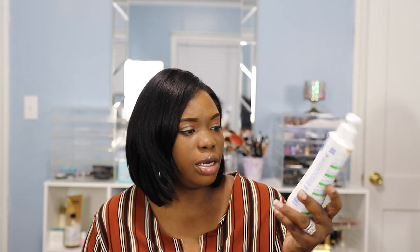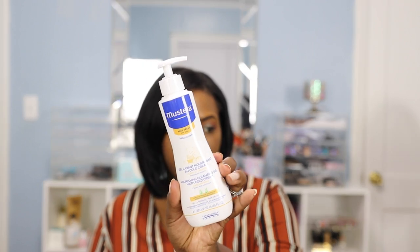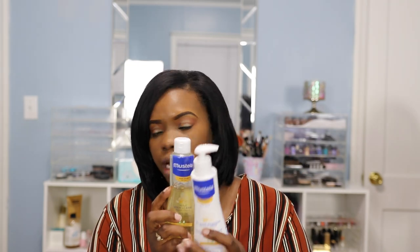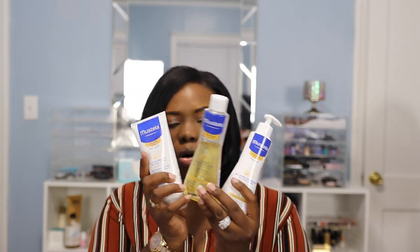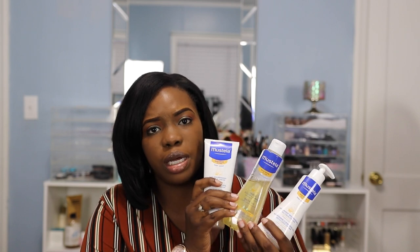Also while he's in the bath, I wash him with this — the nourishing cleansing gel with cold cream, again from the dry skin line. I'll put all of the products in the description box below if you want to go purchase them. These three items are all one line — you can purchase them separately but I purchased them all together, and they work really well for his skin.